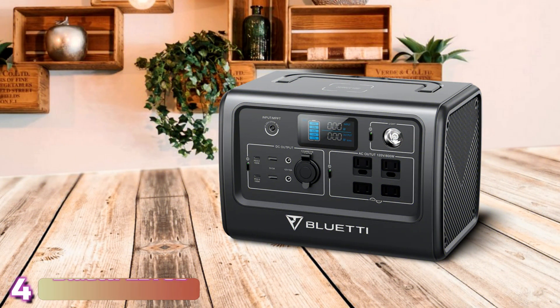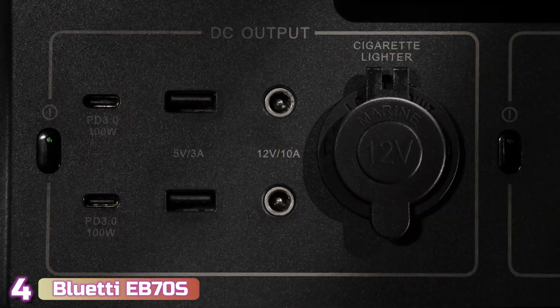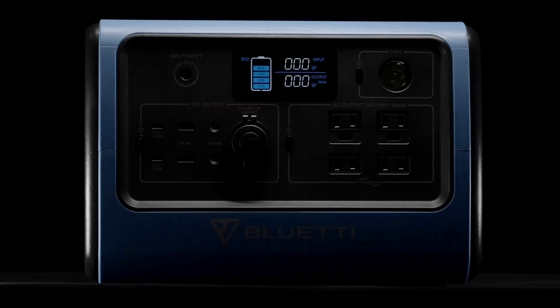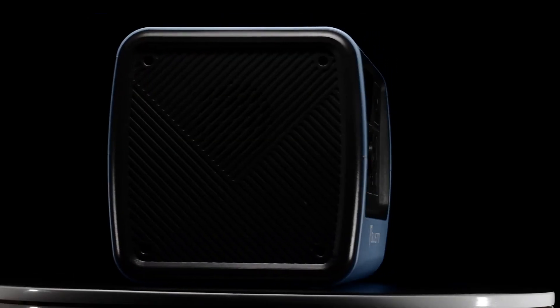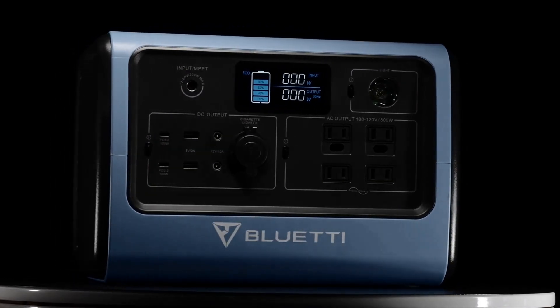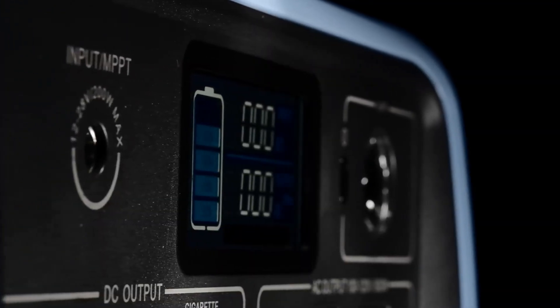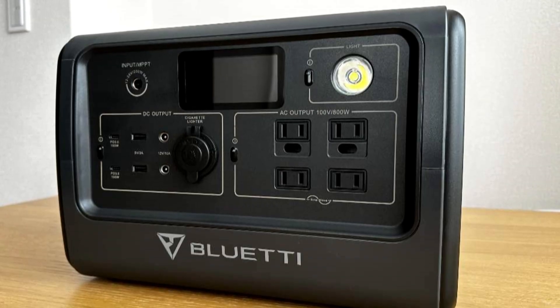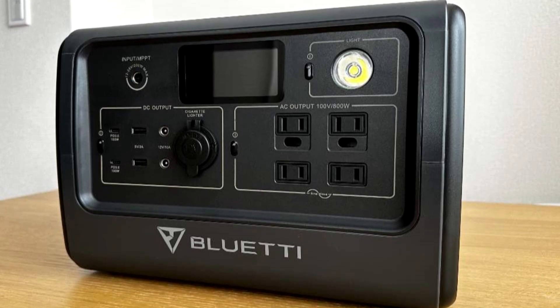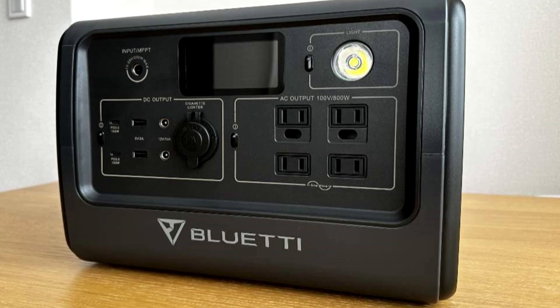Next with number 4, we've got the Bluetti EB70S. The Bluetti EB70S offers a high-capacity battery of 716 watt-hours and an inverter capable of handling up to 800 watts worth of devices in a compact, portable package, perfect for everything from camping to keeping your critical devices going in a blackout. It is packed with output ports, and the two USB-PD 100-watt ports and wireless charging pad make it ideal if you want to charge mobile devices quickly.